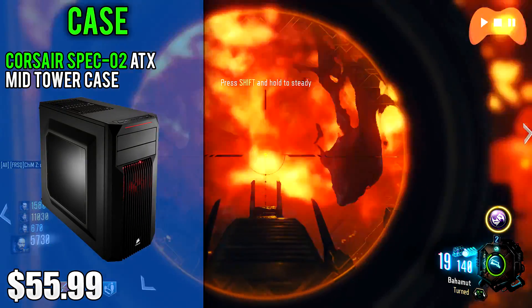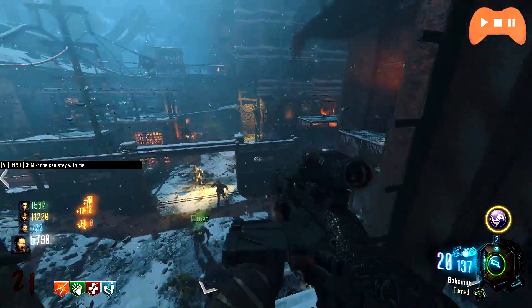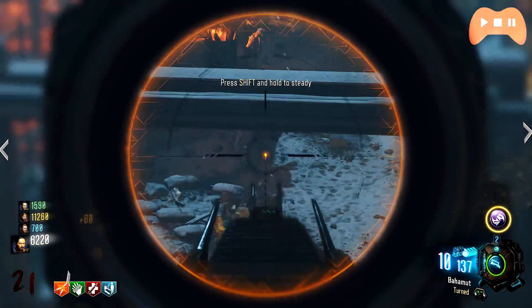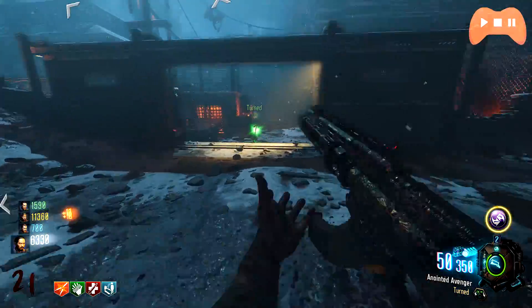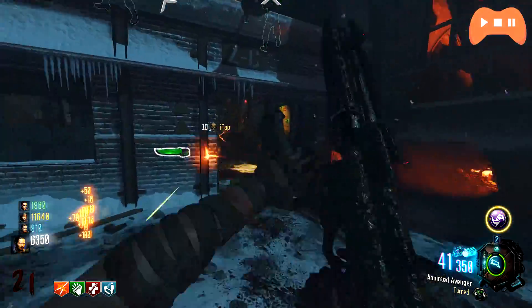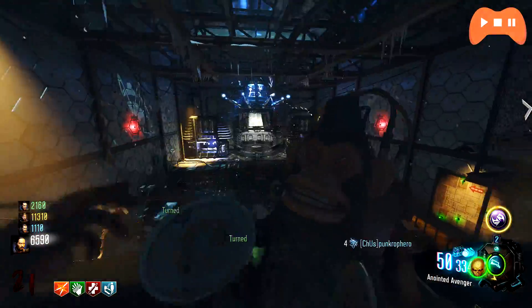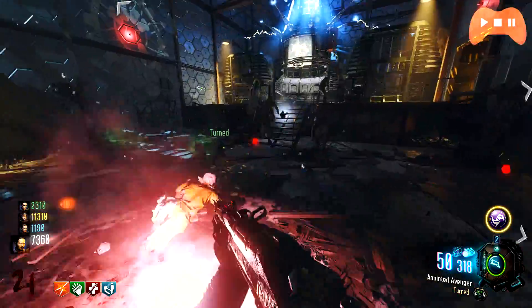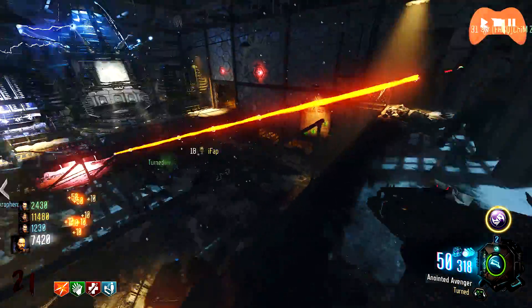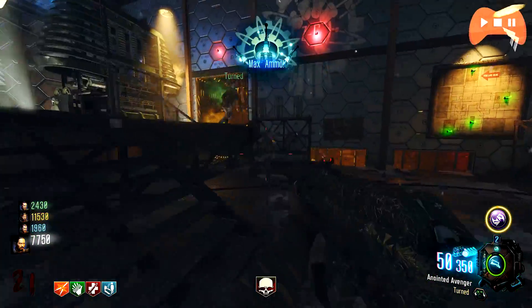For the case we've got the Corsair Spec-02 ATX Mid-Tower costing $55. For $15 more you can get the Phanteks Enthoo Pro ATX Mid-Tower which looks nice, has more storage potential, and is made by Phanteks — a plus for quality. I didn't go for it because I wanted to stay as close to $1000 as possible, but if you want to spend that extra $15, go for that instead. The Corsair Spec-02 is still really good — it has a nice red and black colour theme, two included 120mm fans with room for four more, two external 5.25-inch bays, room for two 2.5-inch drives and three 3.5-inch drives, front panel USB 3.0, and a side panel window. It has really good cable management space, though the Hyper 212 only just about fits, but you shouldn't have any problems.